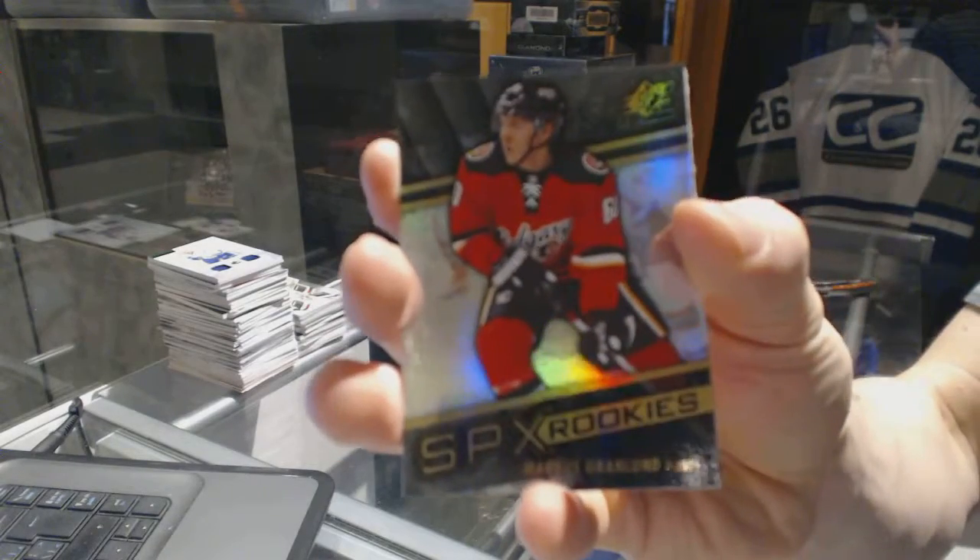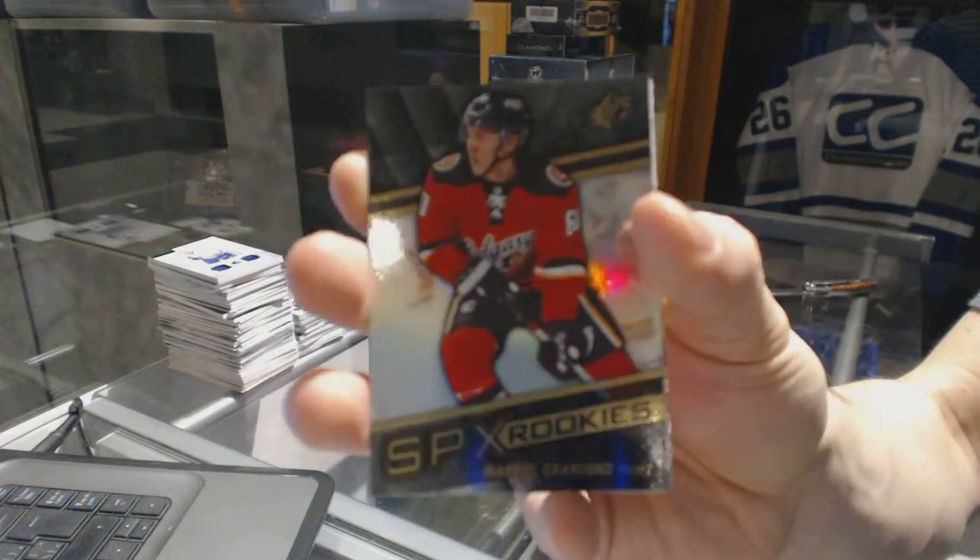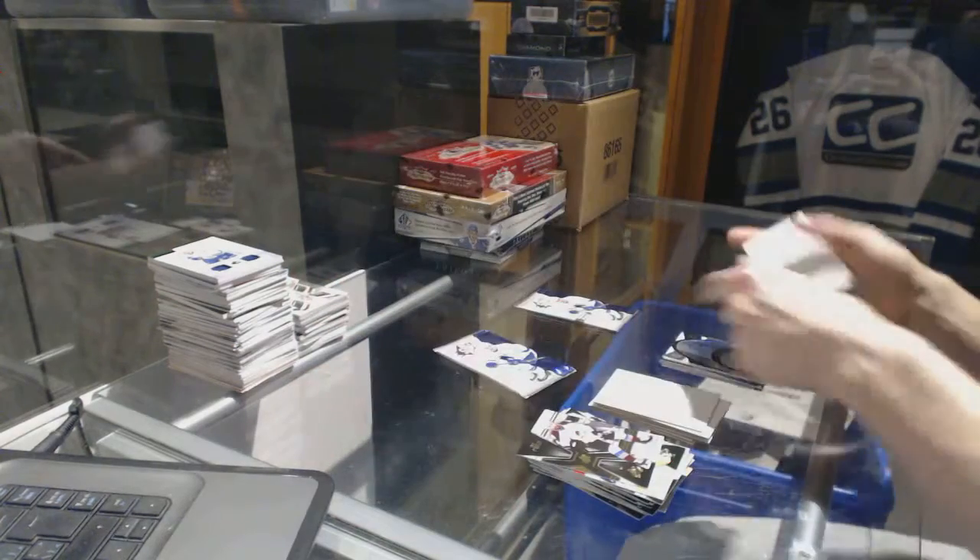We've got a rookie for the Calgary Flames, Marcus Granlund.